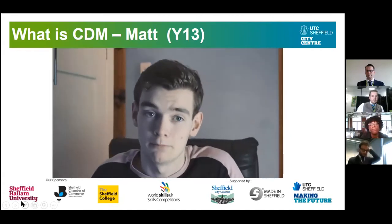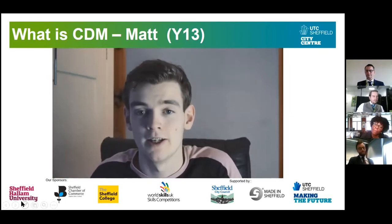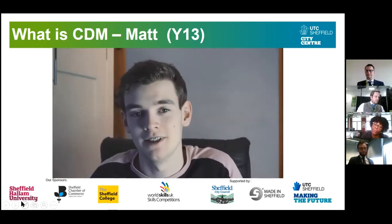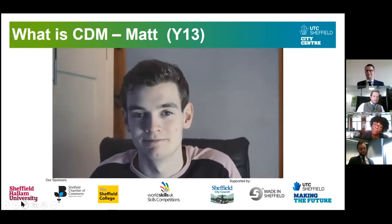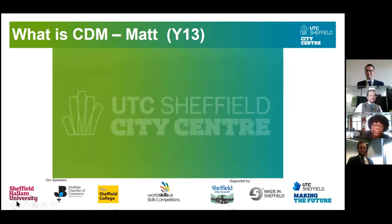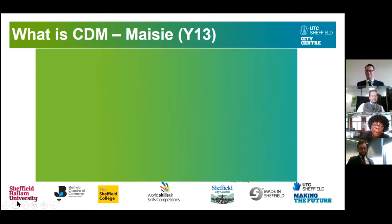After UTC I want to try and get an apprenticeship so I can get straight into the industry, and hopefully one day I'll be in the world of film. UTC is a great starting point. And now we're going to hear from Maisie, also in Year 13, but she's doing the interactive pathway.